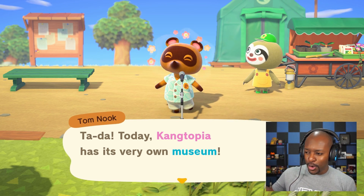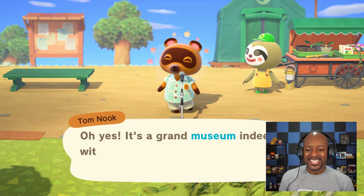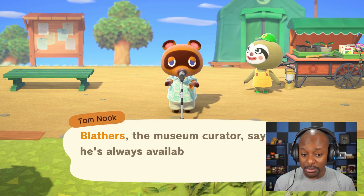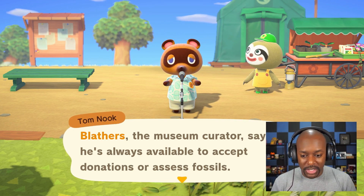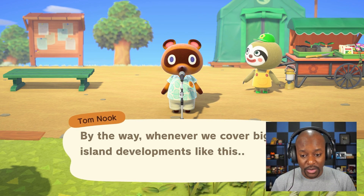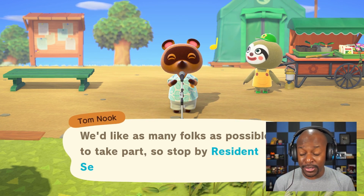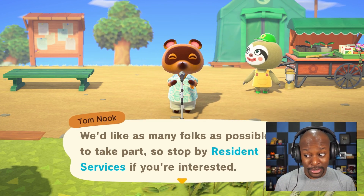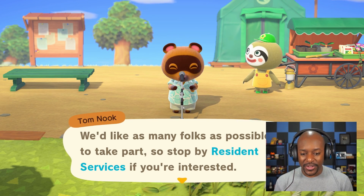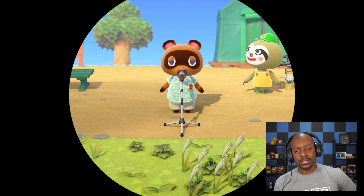Kangtopia has its very own museum — we skipped the building phase because we didn't play yesterday. It's a grand museum with separate exhibit rooms for insects, fish, and fossils. Blathers the museum curator says he's always available to accept donations or assess fossils, and museum admission is free. Whenever we cover big island developments like this, we'll hold a special commemorative ceremony — those could be good thumbnails. Stop by resident services if you're interested!